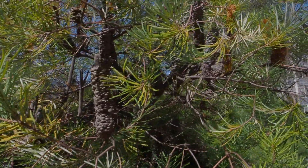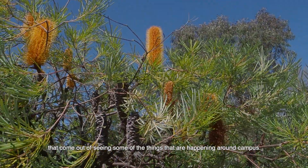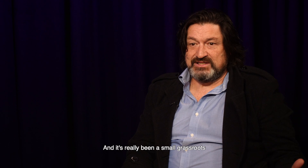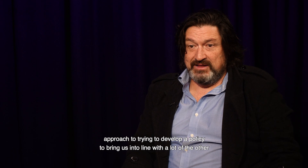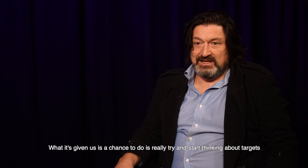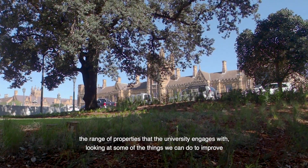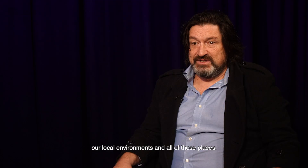I can see so many opportunities now for my students that come out of seeing some of the things that are happening around campus. The campus biodiversity management plan has spun off from the sustainability strategy, and it's really been a small grassroots approach to trying to develop a policy to bring us into line with a lot of the other major universities in Australia and also universities that we wish to emulate around the world. What it's given us a chance to do is really start thinking about targets for not only the Camperdown campus, but the range of properties that the university engages with.